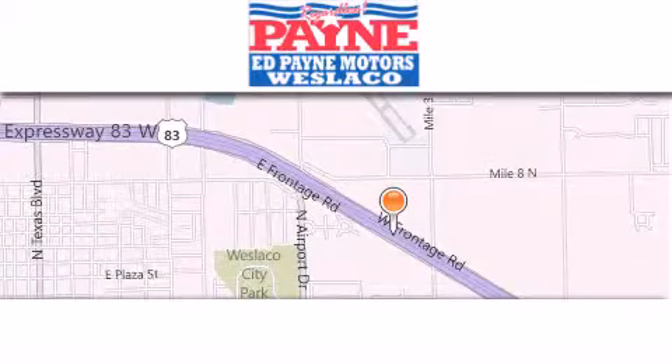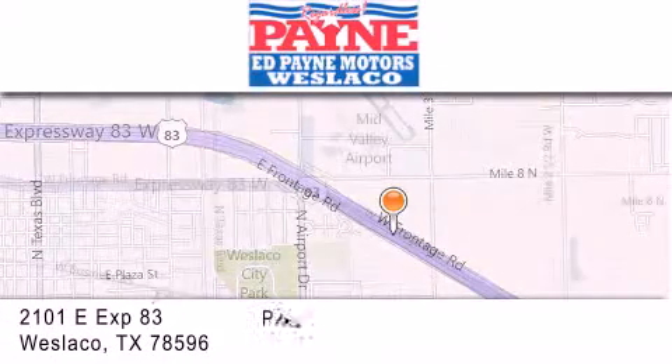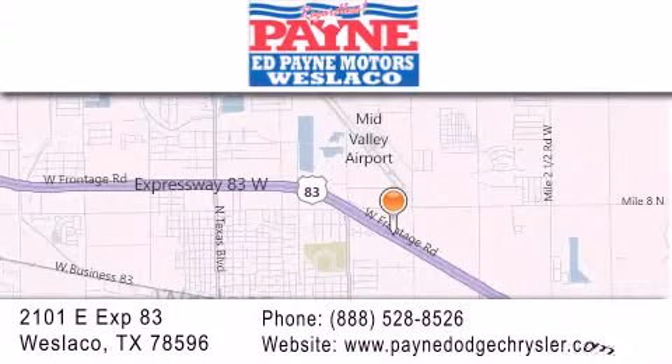Thank you for considering Ed Payne Dodge for your next luxury vehicle. If you have any questions, please visit our website, give us a call, or stop by our dealership at 2101 East Expressway 83 in West La Cote.